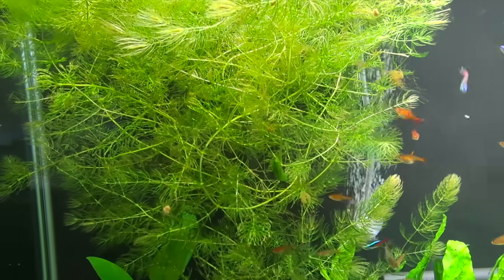Nobody told me that what's inside the filter actually matters more than the filter itself. Nobody told me that cleaning it the wrong way could crash your entire tank in one afternoon. I learned that the hard way — that filters don't really clean water. They just help nature do its thing.